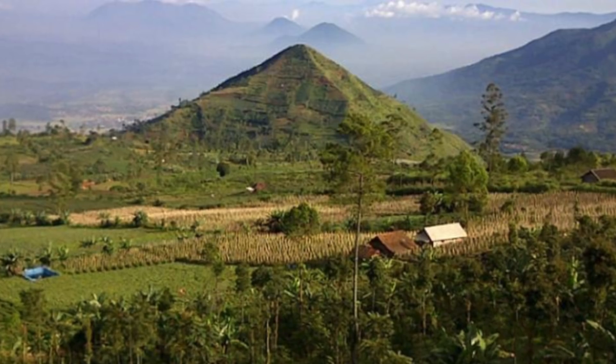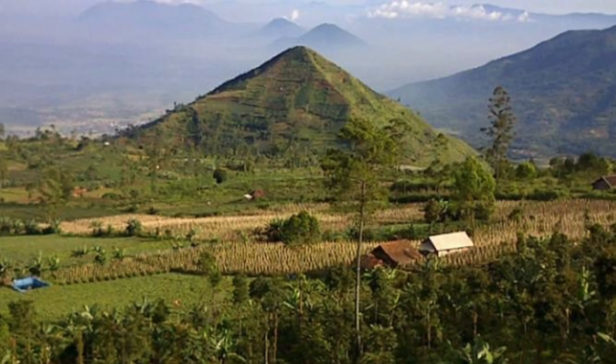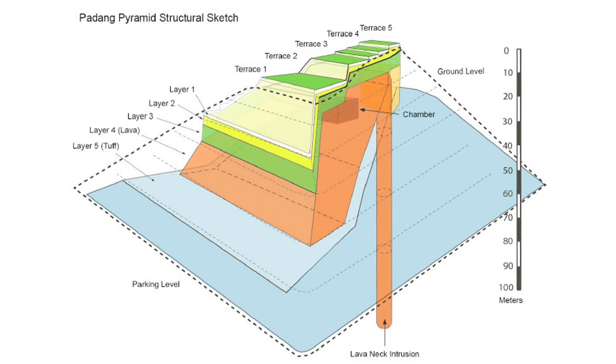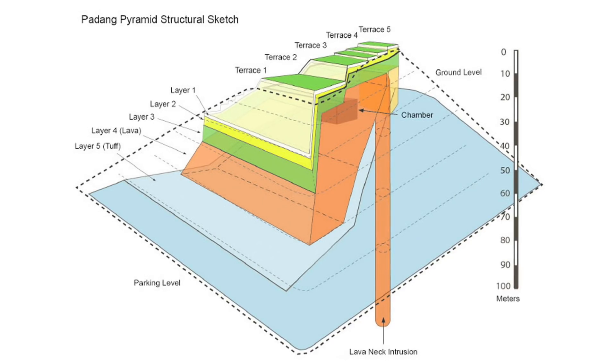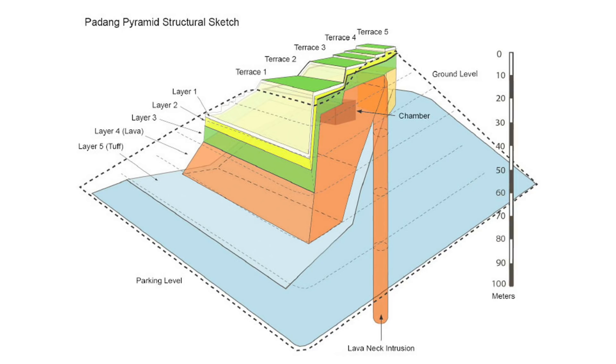Before work began, Hillman noted that the hill is not like the surrounding topography. A number of geophysical techniques were therefore undertaken, including ground-penetrating radar surveys, x-ray tomography, 2D and 3D imaging, core drilling, and excavations.